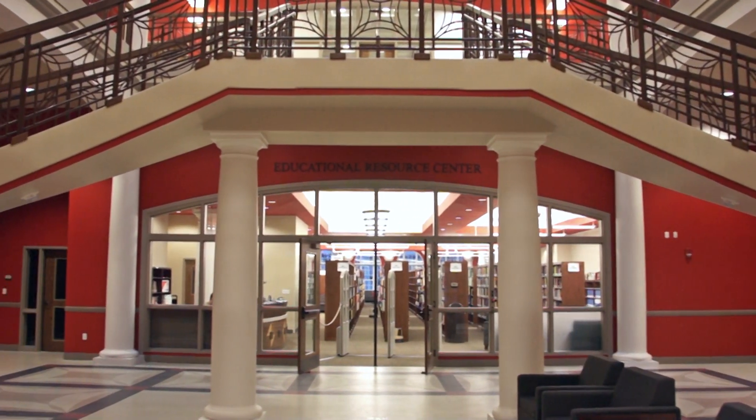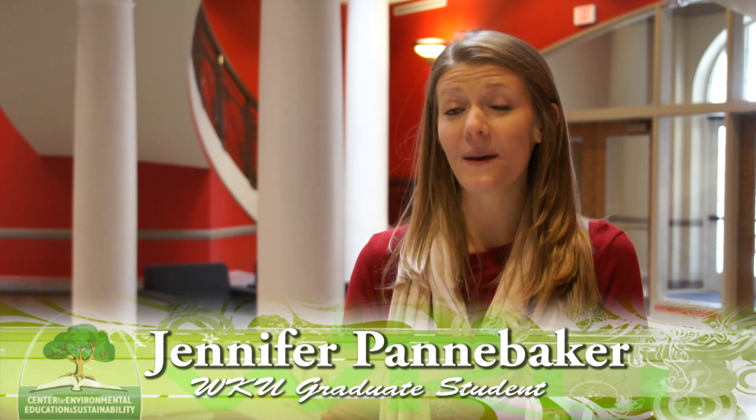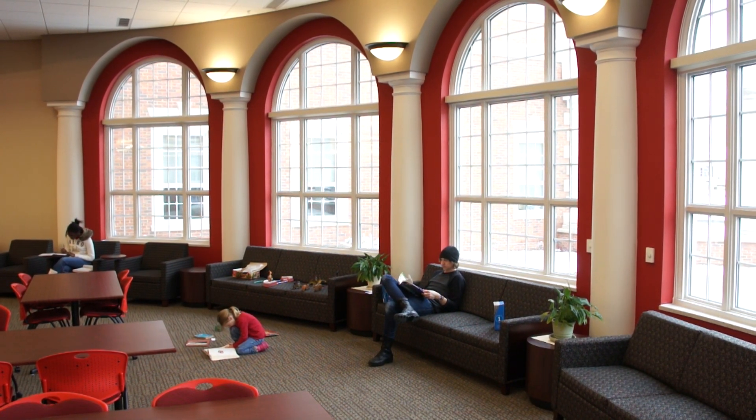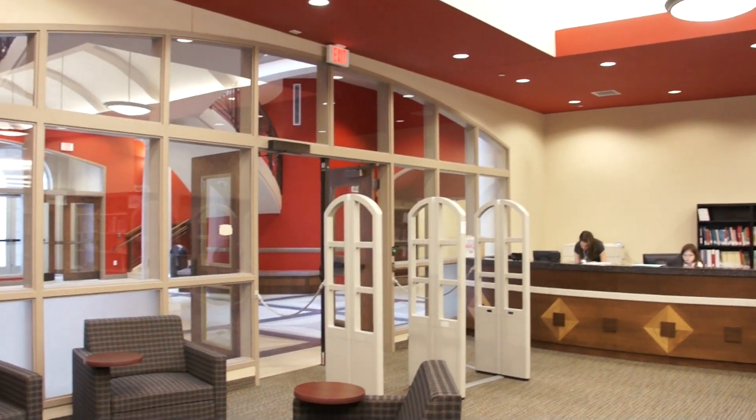It's very well built. First impressions were that it was absolutely gorgeous. I've loved the colors, the space, the lighting — everything is just really beautiful. I really love all the windows. I think the natural light and the colors they've picked in the classrooms makes it a better learning environment as far as being a student.